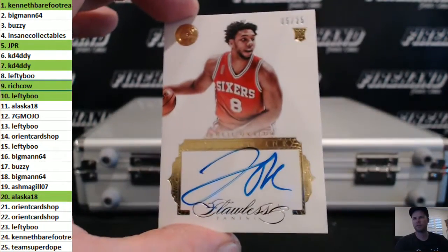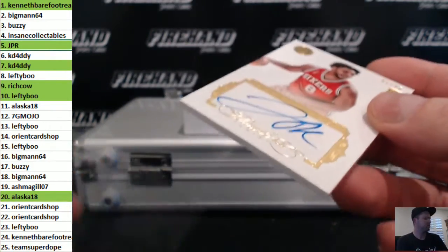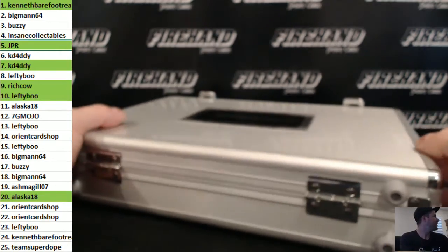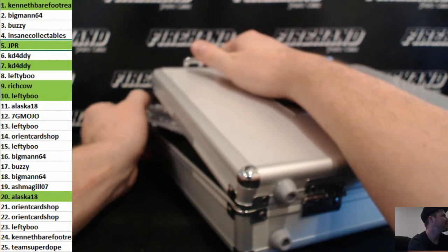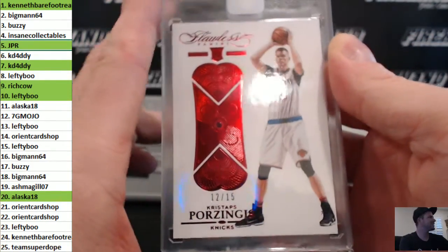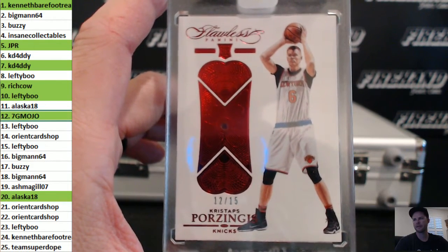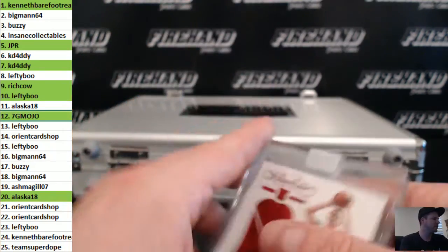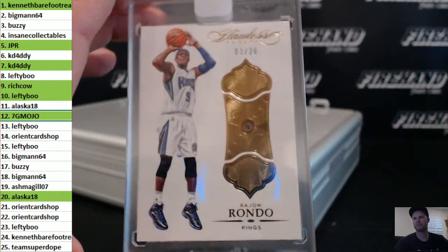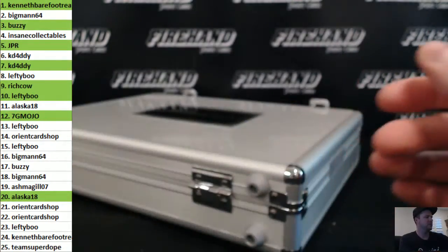Five out of 25, Jahlil Okafor rookie autograph — second one for Joey JPR. Porzingis 12 out of 15, rookie ruby — ruby rookie. 7G Mojo Andre in the 12th spot. Rajon Rondo, 3 out of 20, diamond, for Buzzy.